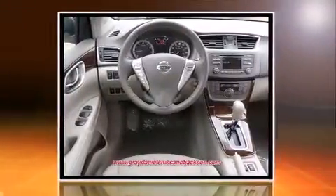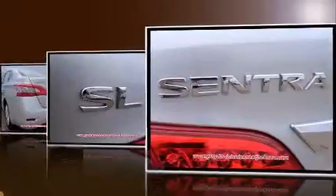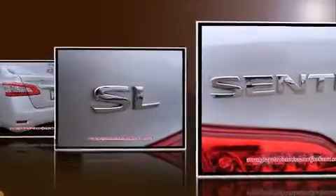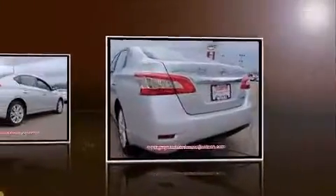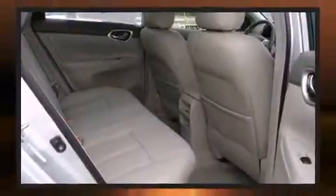A wealth of standard features mean that you no longer have to sacrifice — like heated seats, one-touch window functionality, variably intermittent wipers, turn signal indicator mirrors, and a split-folding rear seat.